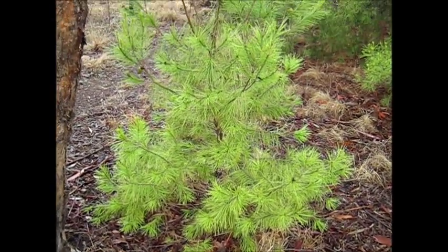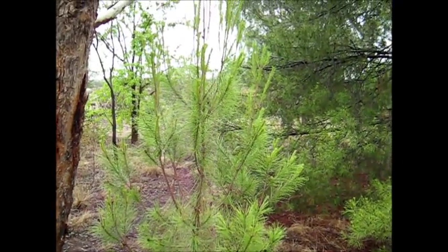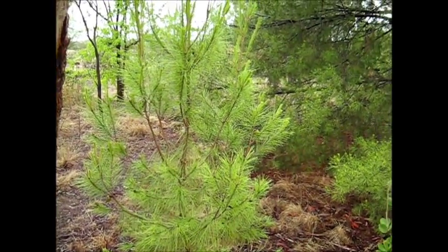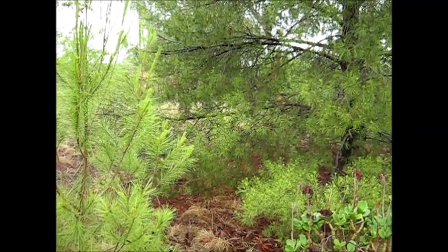And this is that young Aleppo pine here that came up from a seed. I just left it there — didn't mow it down or anything. I thought, why not have another one? So we've got a parent tree there and a child tree.